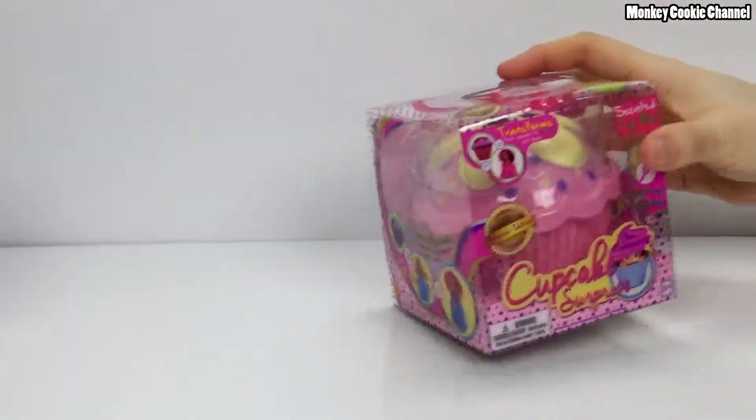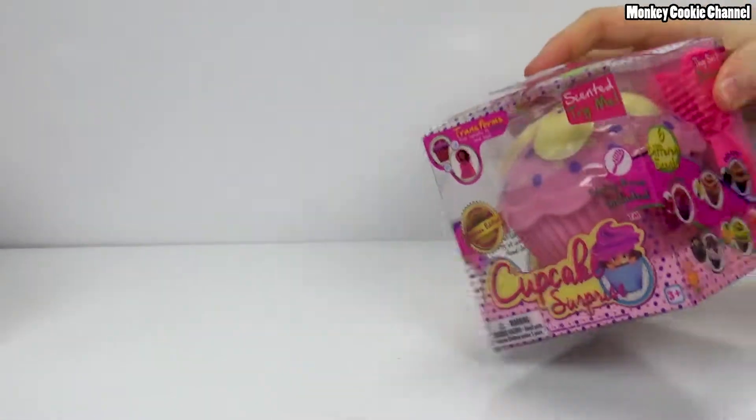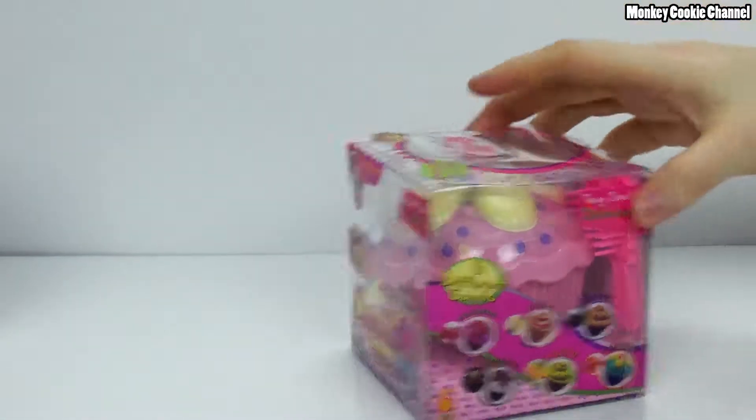Cookie wanted purple because he likes purple, and they didn't have this cool blue one - I wanted that blue one. The blue one's cool. So Cookie's ripping open his box and we're gonna open mine, and I guess we'll be right back.